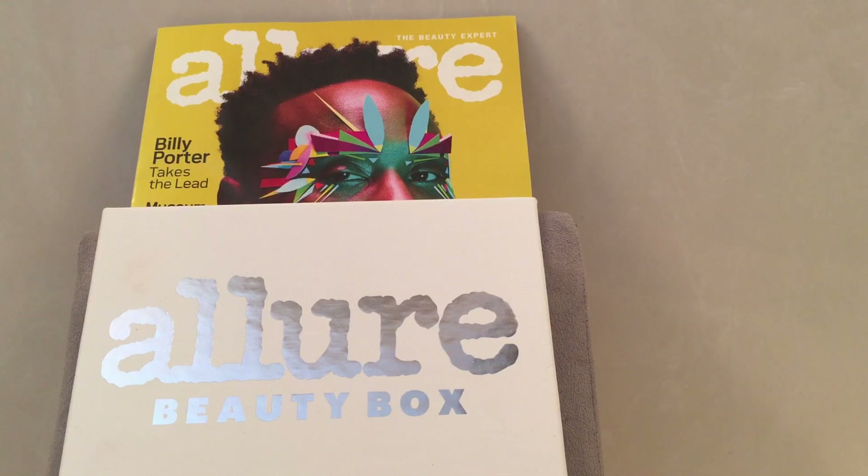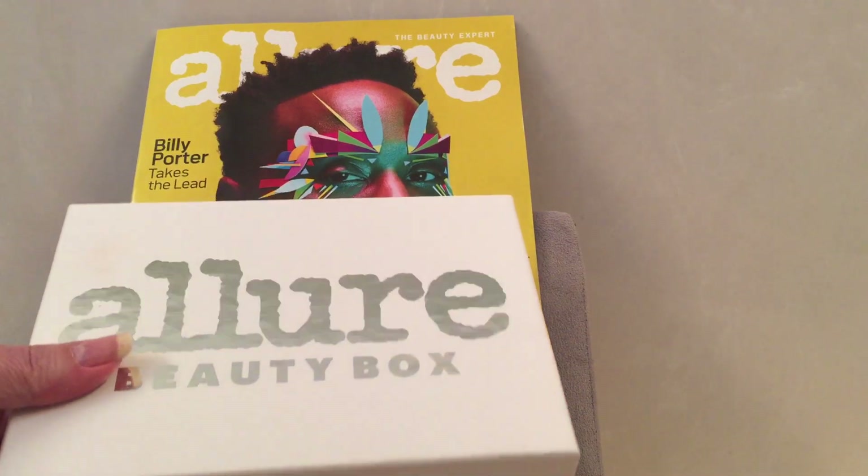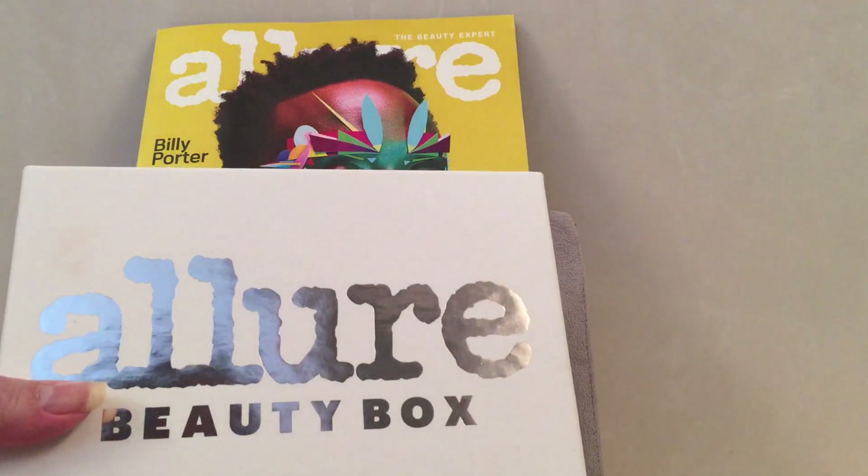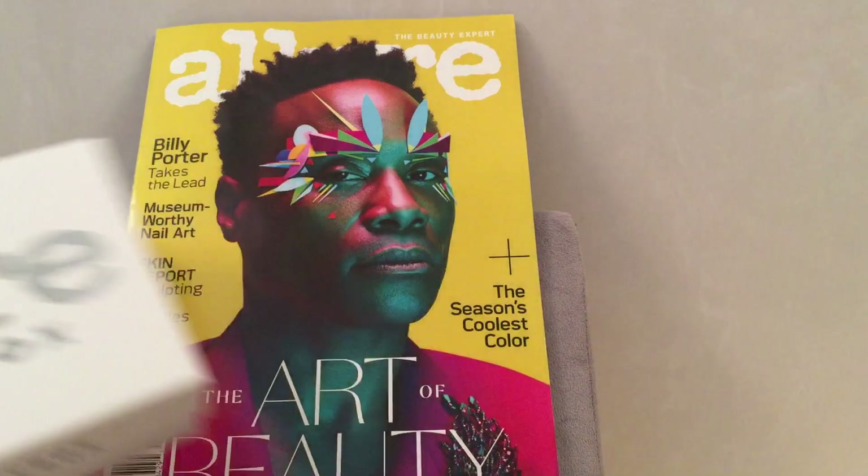Today's video is about the Allure Beauty Box sneak peeks that are confirmed. I did get my magazine from Allure for the month of February 2020. The Allure Beauty Box is $15 a month — it's a mixture of full-size and sample-size products. The box I'm showing you here is from last month; this is the hard-shell box that you get.